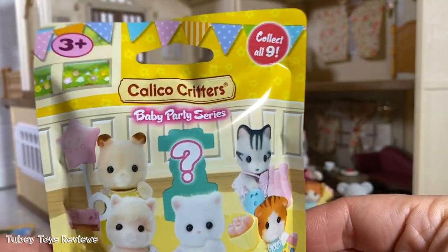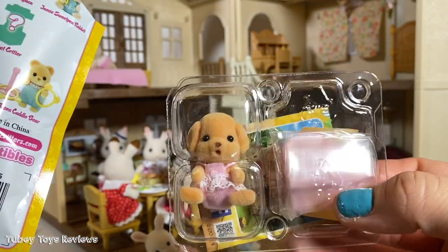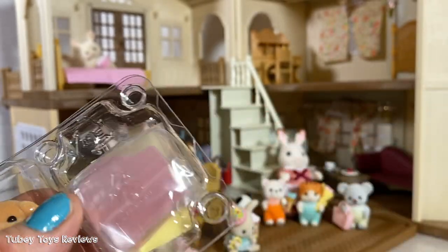One more to go — the Party Series, my favorite. I hope we get a mystery one. And we got the Min Toy Poodle with a little miniature piano. That's so cute.